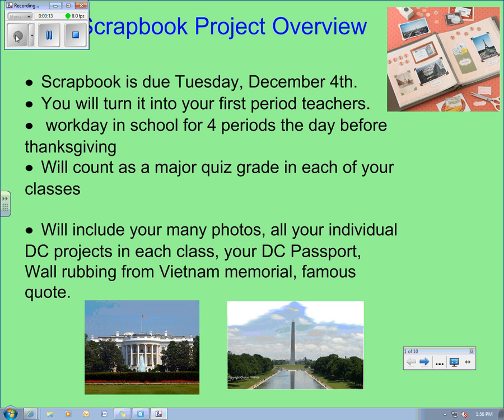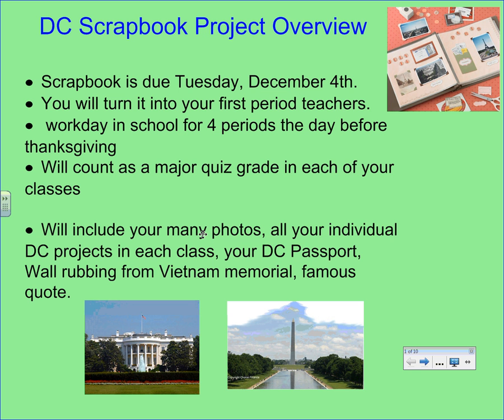We are going to be talking about the pink rubric that you just received in class. That goes right along with the pink packet that should be in your Washington, D.C. folder. Open up that folder and find the pink packet — it's got a picture of the Capitol on the front. That pink packet goes with this rubric; these two things go hand in hand.